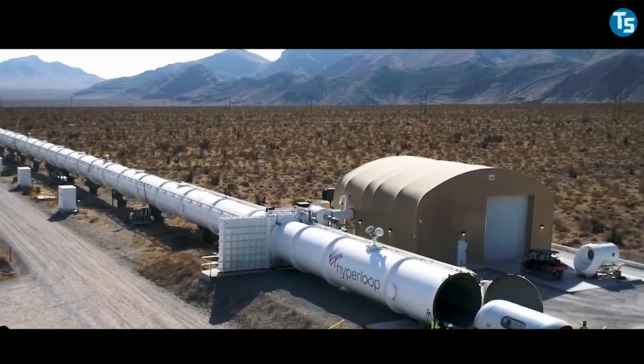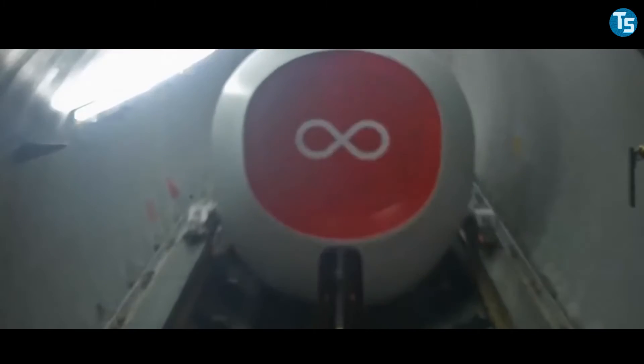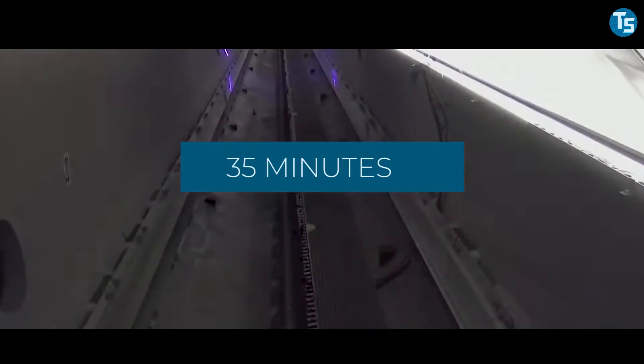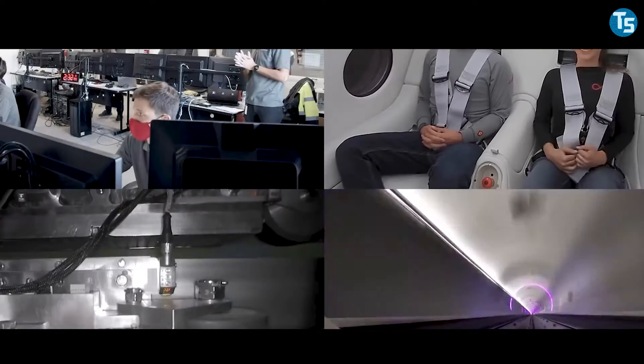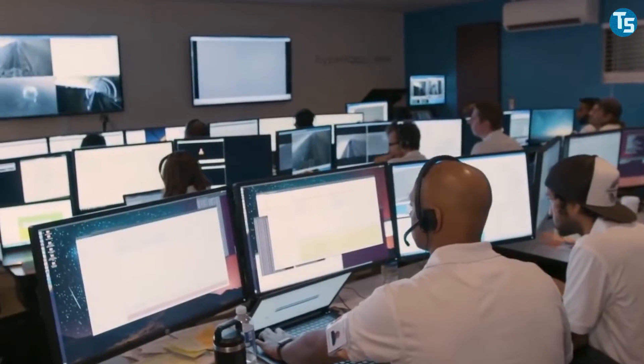In his Hyperloop Alpha paper, Musk demonstrated the case for a route running between Los Angeles and San Francisco, which would be much more economical and rapid. Racing at a maximum speed of 760 miles per hour, the 350-mile route could be traveled in 35 minutes. He also asserted that his Hyperloop could be safer, affordable, weatherproof, self-powering, and cause minimum disruption to people who live along the route.